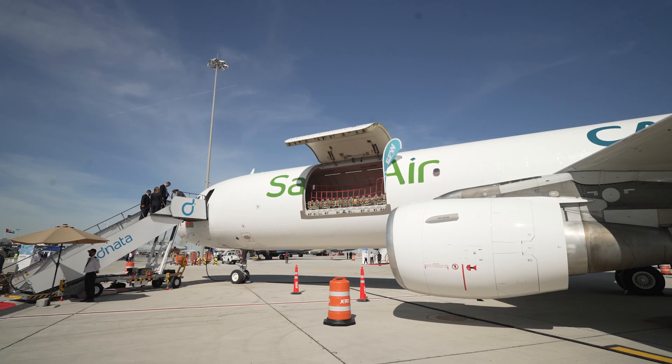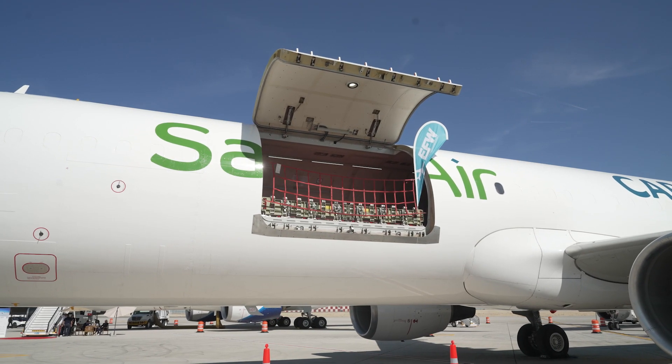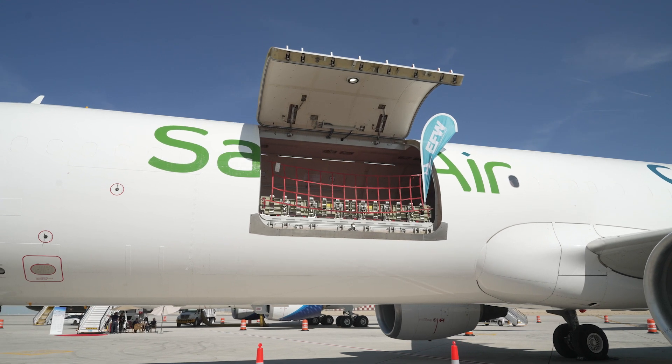A P2F is a passenger aircraft that we've converted into a freighter. We remove all the stuff that passengers have like toilets, galleys, and seats, and then we convert it into a freighter by putting in a big door up the front and all the systems we need to handle the cargo safely in the main deck.